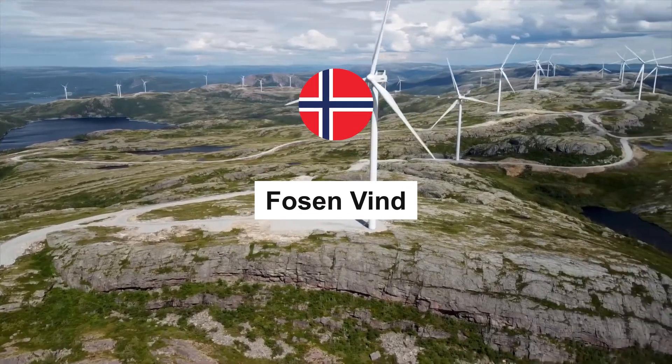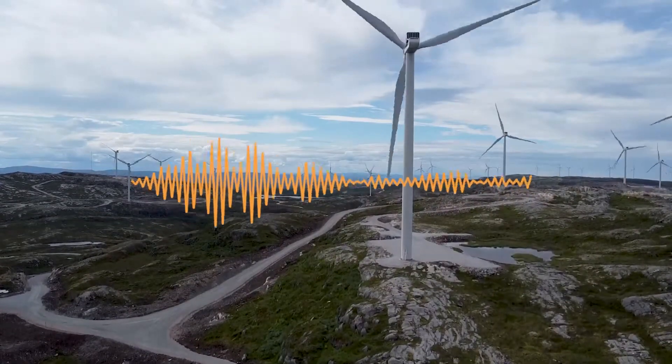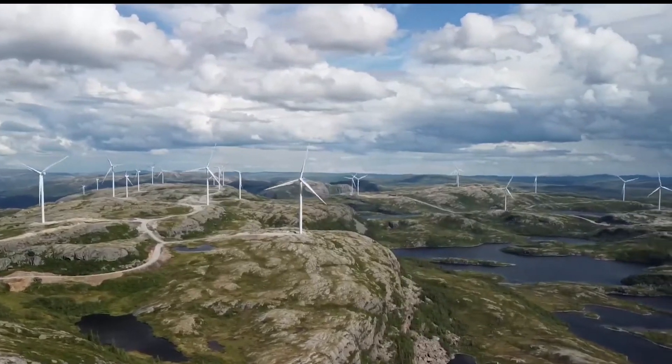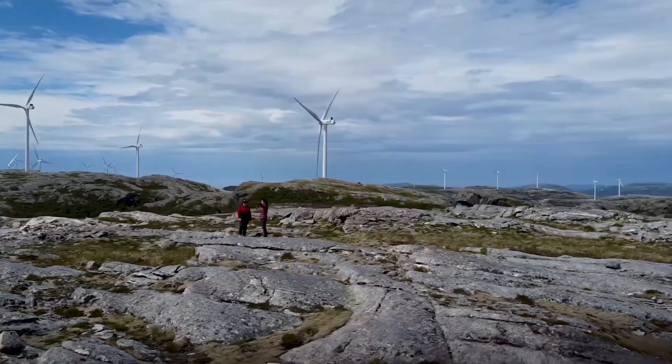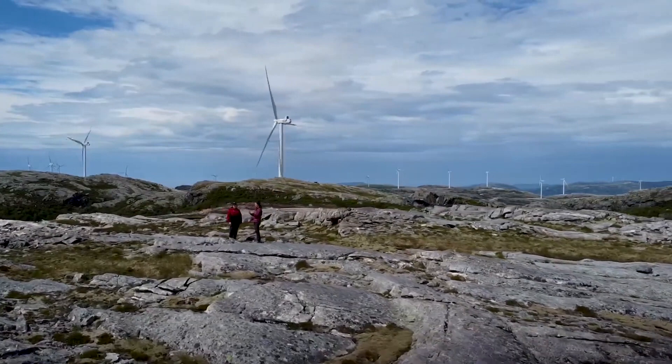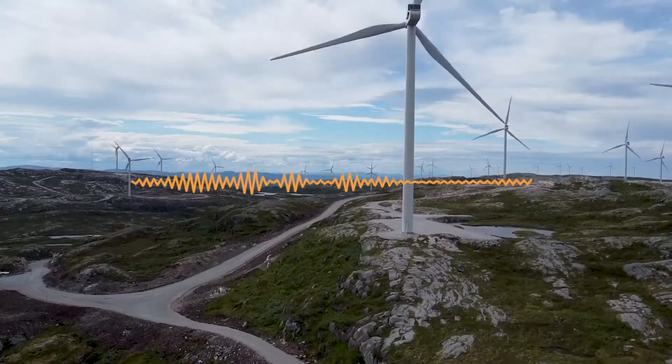Our journey begins in the breathtaking Fosen Peninsula in Norway. Fosen Vind boasts an incredible fleet of 278 turbines, making it one of the largest wind farms in the world. Stretching across an expansive landscape, these turbines generate a staggering 1,000 megawatts of clean energy, contributing significantly to Norway's renewable energy goals.